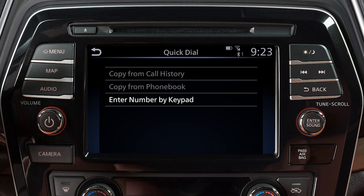Then choose a method for entering the phone number. You can enter a number by using the call history, the phone book, or by entering it on the touch screen.